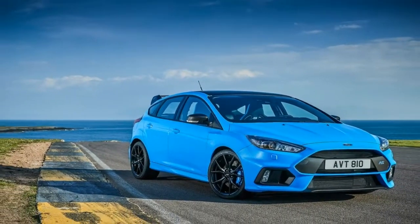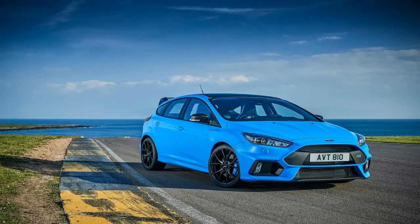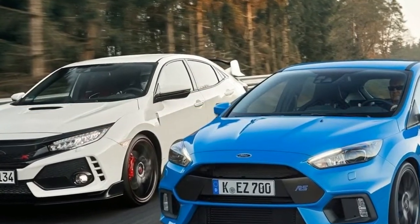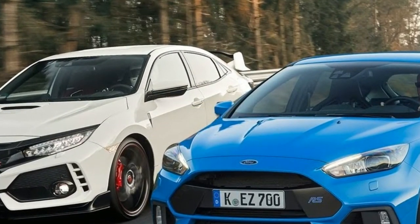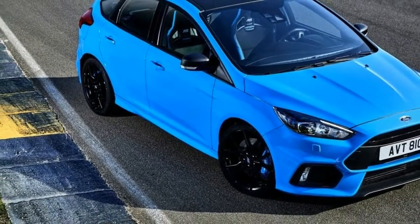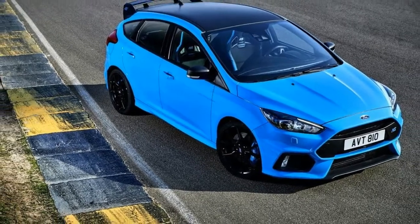While its cheap interior can't be ignored, the Focus RS will still fit four adults and their stuff. Expect its uncompromising ride and restrictive racing seats to weed out the weak, but whoever's left standing is in for one hell of a good time. The Focus RS will be discontinued after 2018.